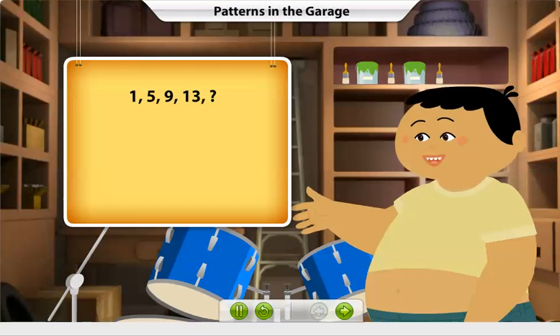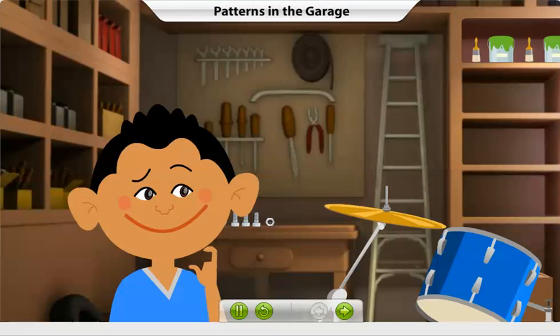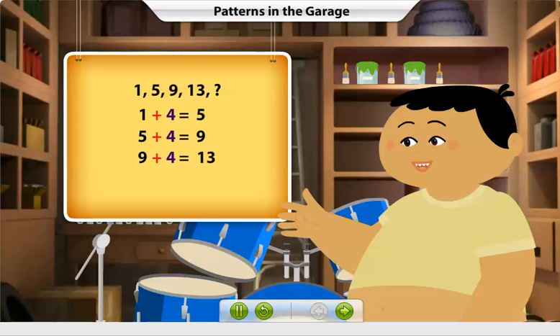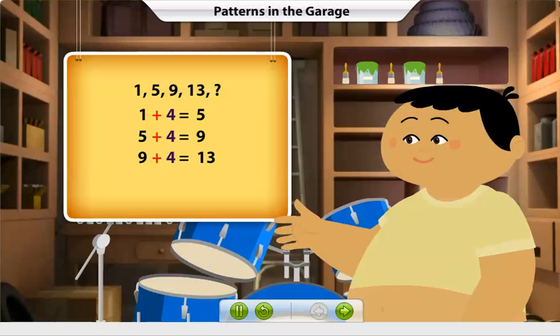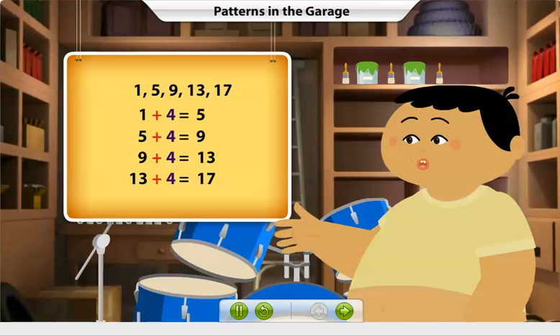Now look at this growing number pattern. Can you tell what comes next? It's simple. You know that 1 plus 4 is 5, 5 plus 4 is 9, and 9 plus 4 is 13. So the rule in this growing number pattern is adding 4 to get the next number. 13 plus 4 is 17, so 17 is the number that comes next in this growing pattern.